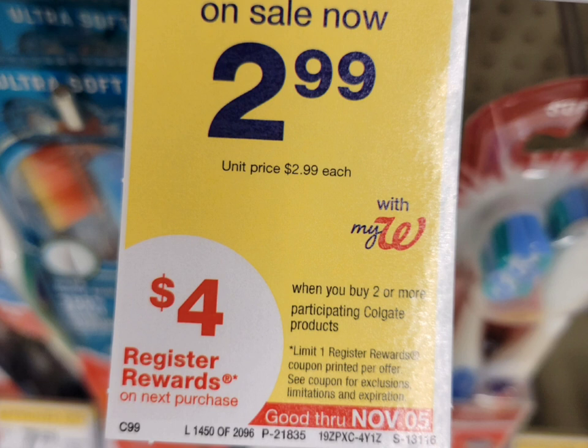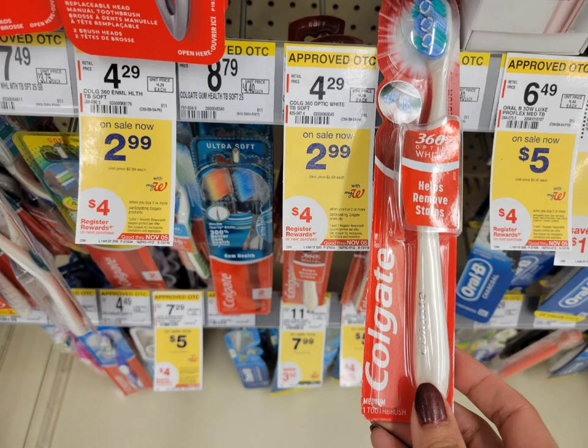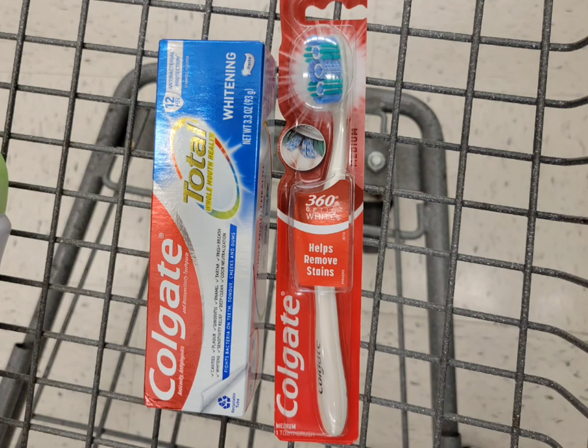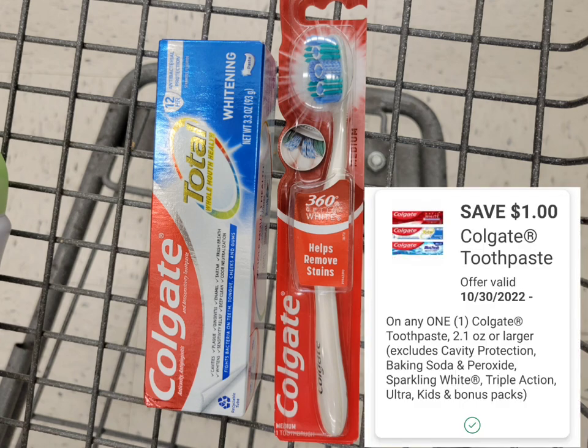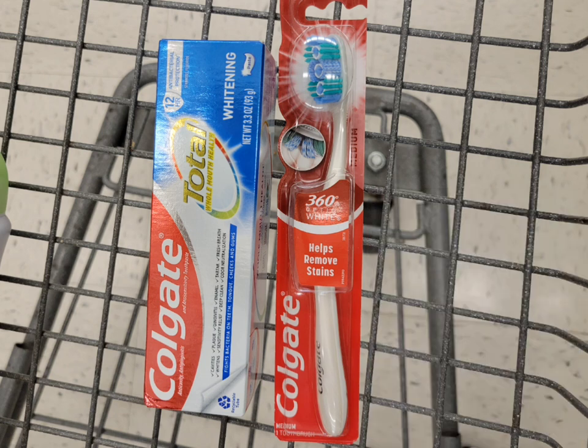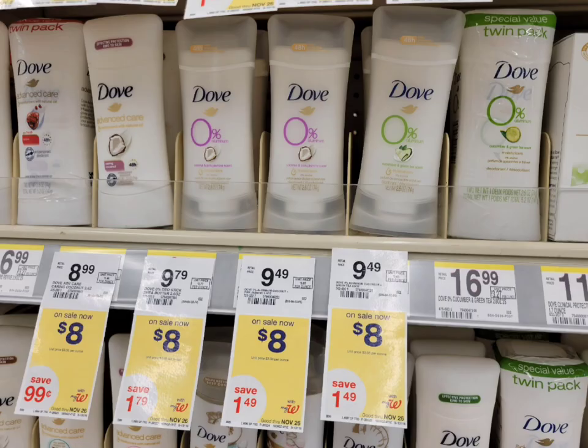Next is Colgate — on sale for two dollars and ninety-nine cents, and when you buy two you get four dollars in register rewards. I grabbed one Colgate toothbrush at two ninety-nine and one Colgate toothpaste at two ninety-nine. Total for the two is five dollars and ninety-eight cents. I used the one-dollar digital coupon for the toothpaste and one-dollar digital coupon for the toothbrush. After those two coupons I paid three dollars and ninety-eight cents, got back the four-dollar register reward, and the final cost is free plus two cents money maker.